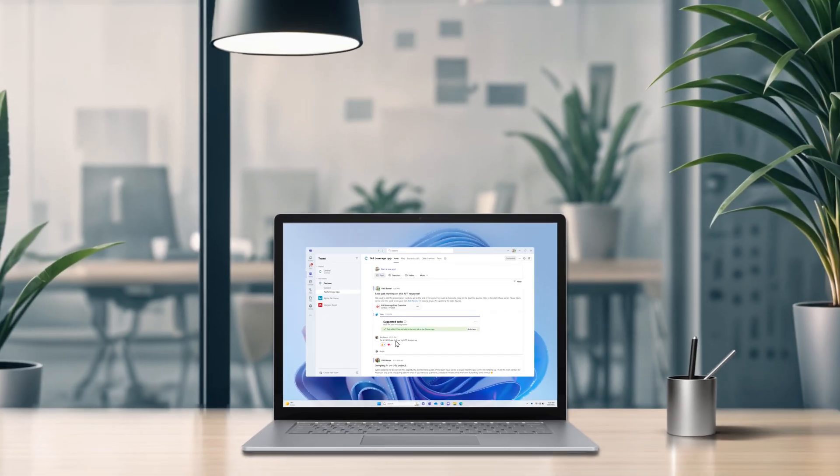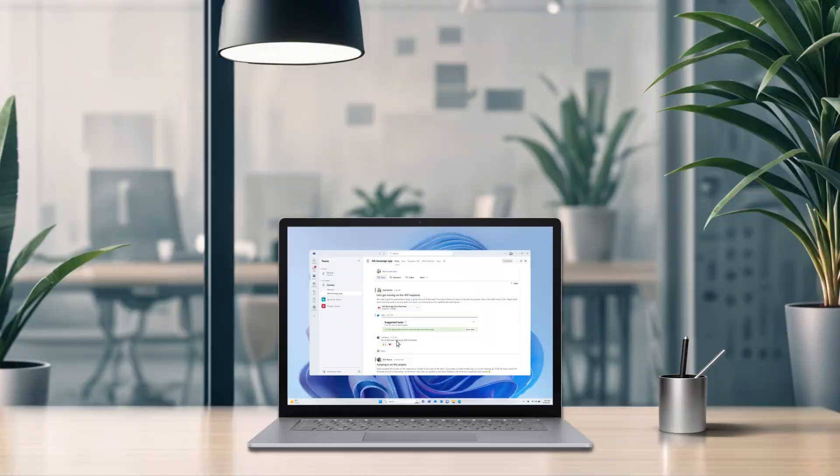With Dynamics 365 Sales and Microsoft Copilot for Sales, Roddy is able to focus his time on the most impactful deals and confidently make progress towards meeting his quota.